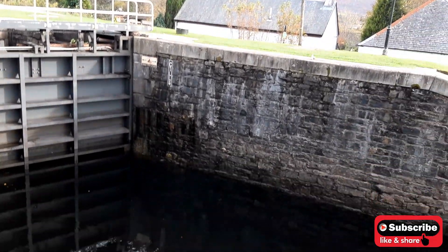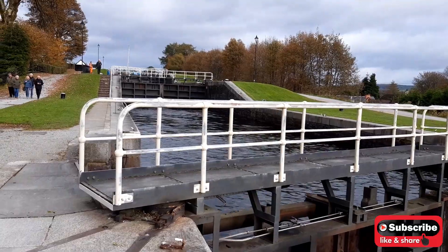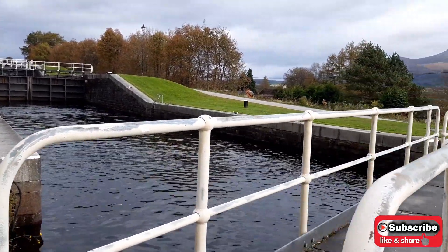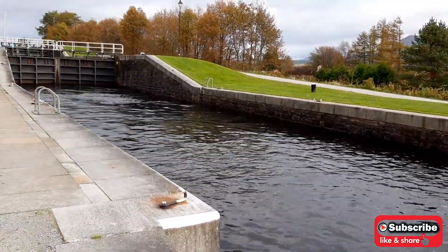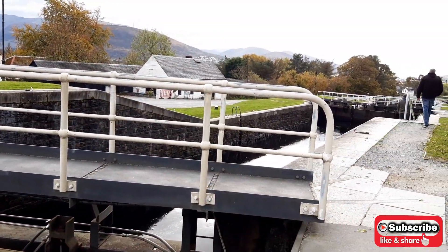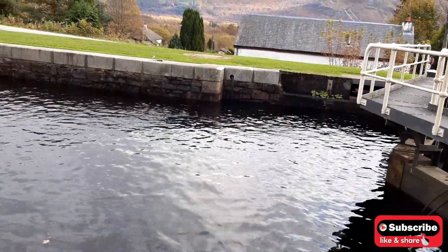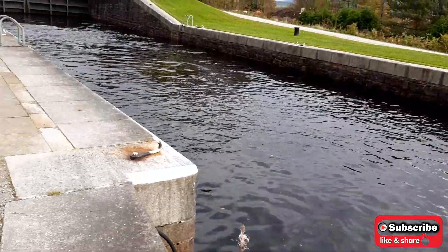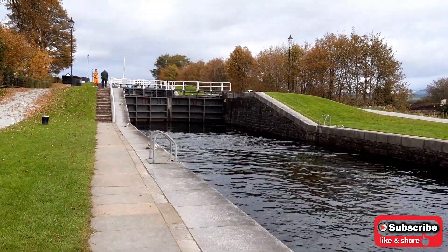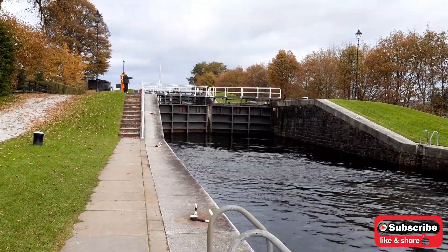So I'll show you — that's the water level there and the next one is filled up so that the boat will go through here. The water is shallower over there compared to the water here. When the boat arrives, they'll open it so the water goes down and becomes level with the next lock.